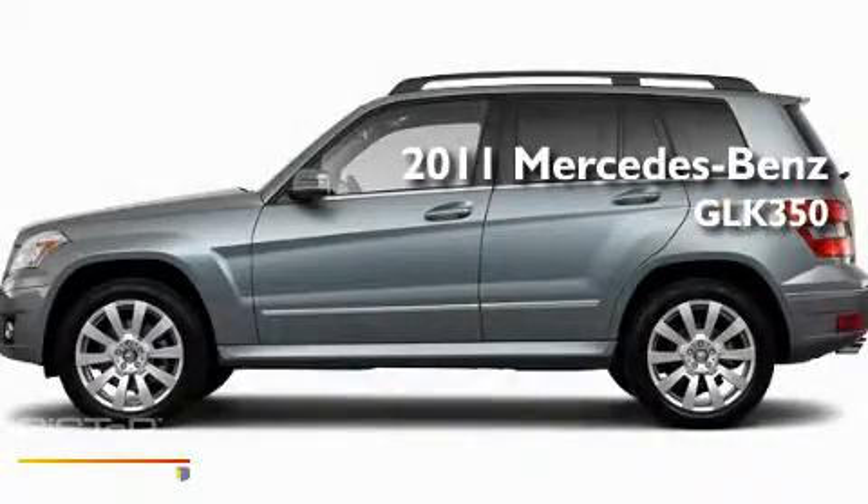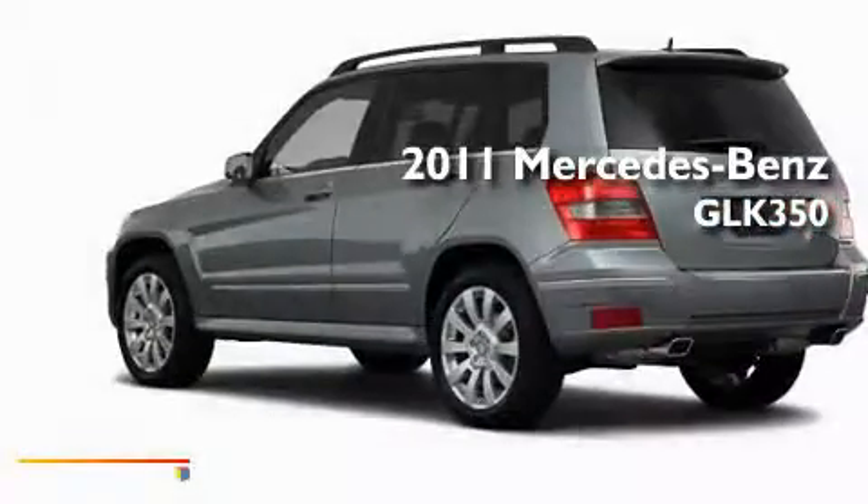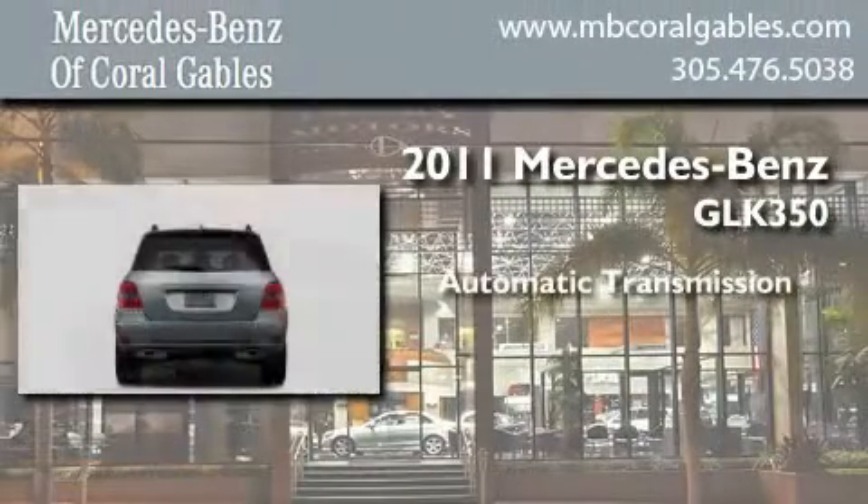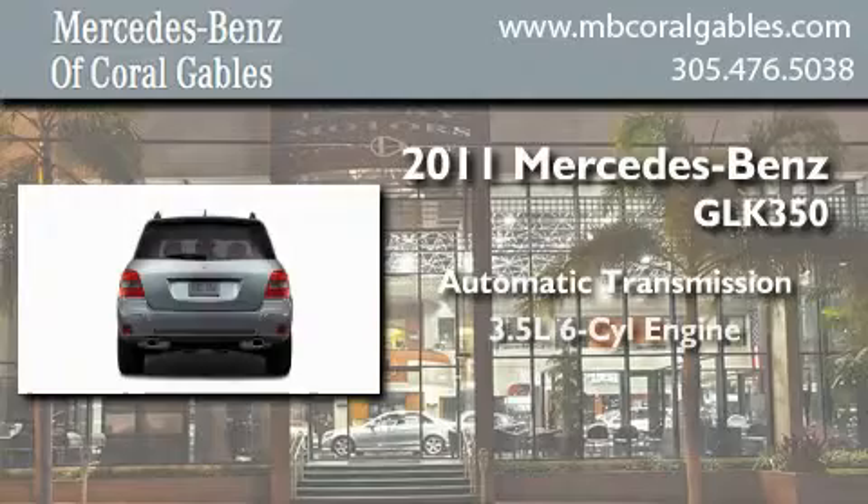This is a brand new 2011 Mercedes-Benz GLK 350. This crossover has an automatic transmission and a six-cylinder engine.